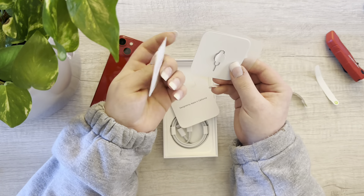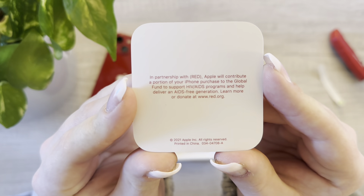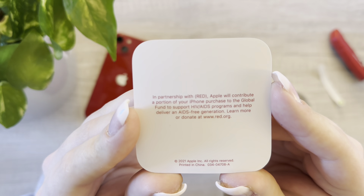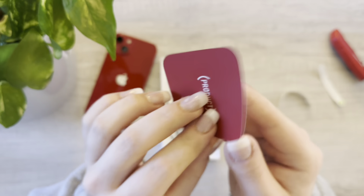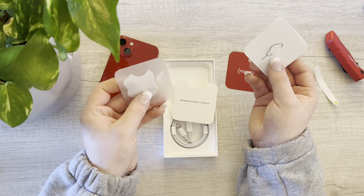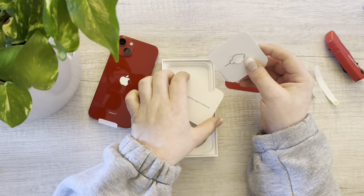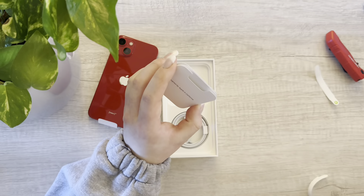We get our manual — designed by Apple in California, of course — Product Red. If you guys are new: in a partnership with RED, Apple will contribute a portion of your iPhone purchase to the Global Fund to support HIV and AIDS programs and help deliver an AIDS-free generation. You can learn more or donate online at www.red.org. So that's pretty cool. You get your SIM ejector tool — I'm thinking the SIM is already in the phone since this phone doesn't support eSIM right now. There's our little Product Red card and our little Apple sticker.